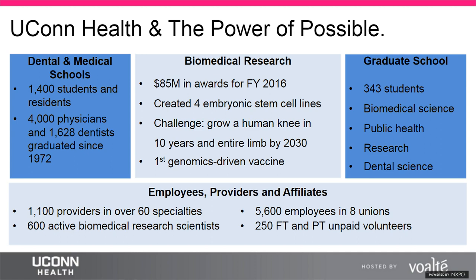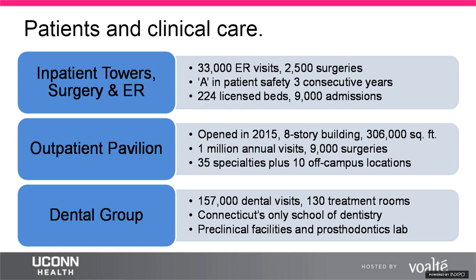UConn employs about 5,600 people with membership in eight unions and many full and part-time volunteers. On the clinical care side, there are two inpatient towers with 224 beds, 9,000 annual admissions, 33,000 emergency room visits, and about 11,000 surgeries. In the outpatient world, there are 35 outpatient practices in the new outpatient pavilion plus another 10 off-campus. Outpatient visits total over a million encounters annually, and 130 dental treatment rooms serve nearly 160,000 dental patients per year.